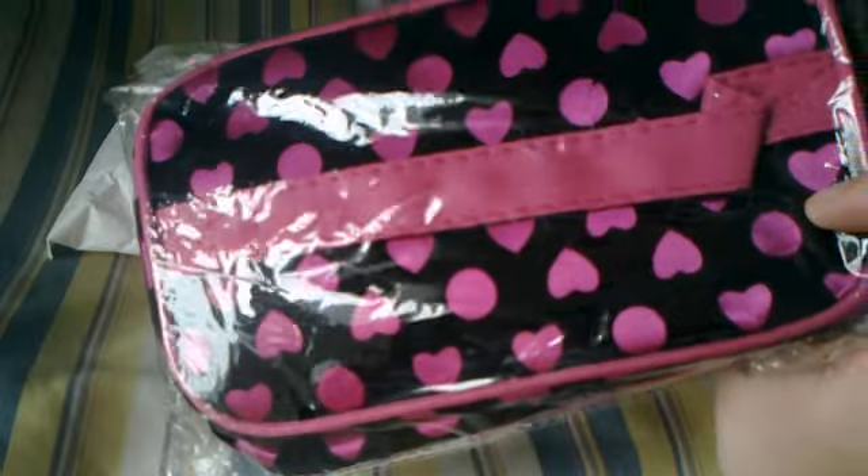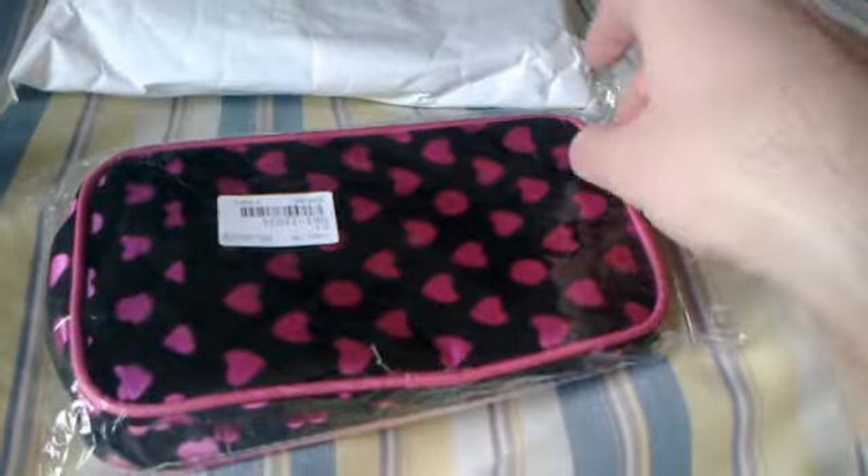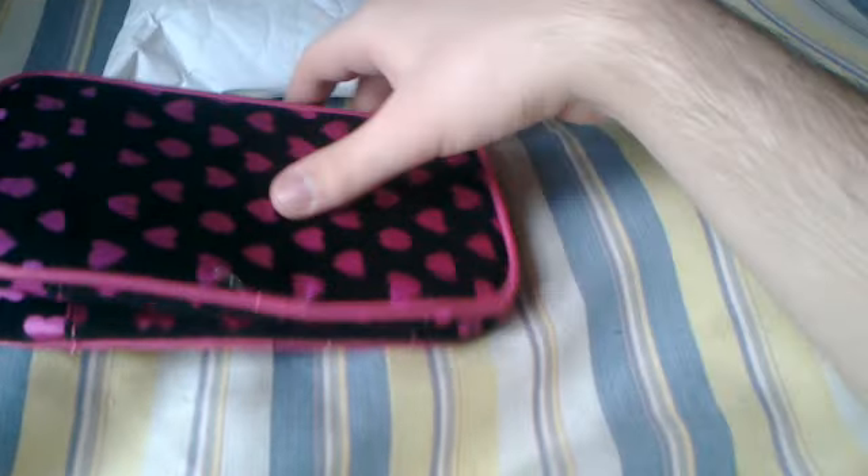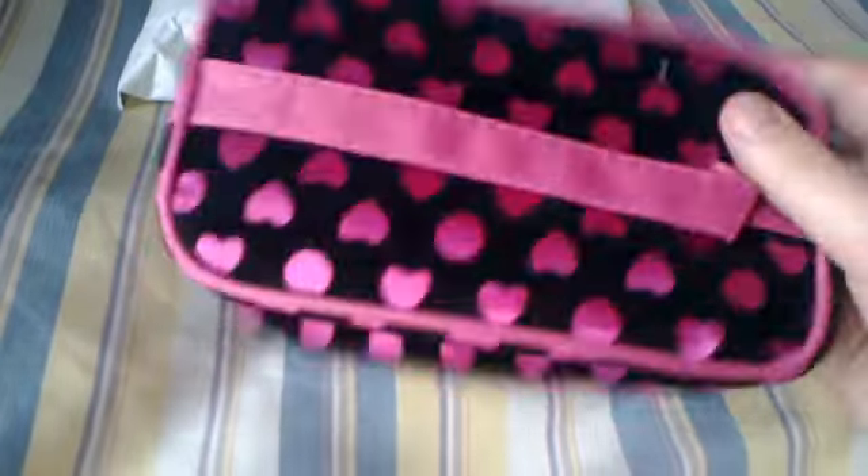Here you can see the product that I received. It has a very good design and it also has a very good quality. I'm going to open the package and show it to you. Here you can see the product has a very good quality.